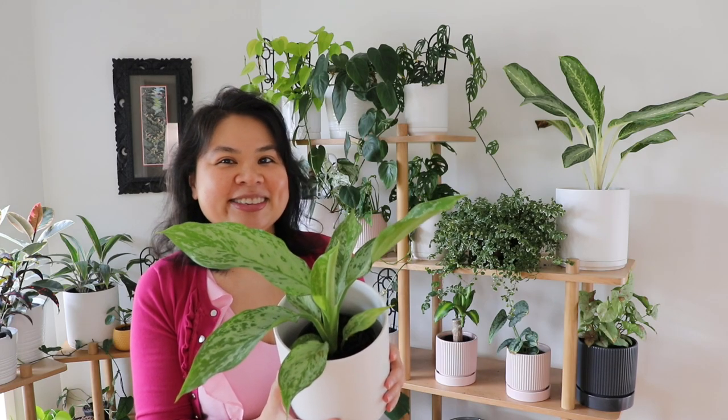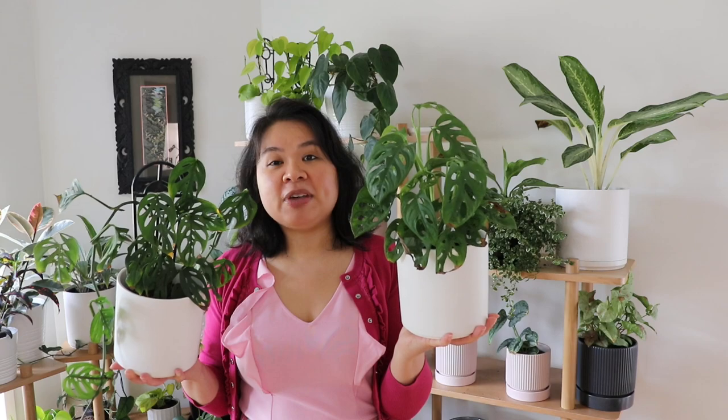I also have two different types of monstera adansonii. This one is called Monkey Mas and it's more of a clumping type, while this one is more the vining type. Both of them have some yellowing of the leaves because I over-watered — I'm an over-waterer and just can't help watering them.